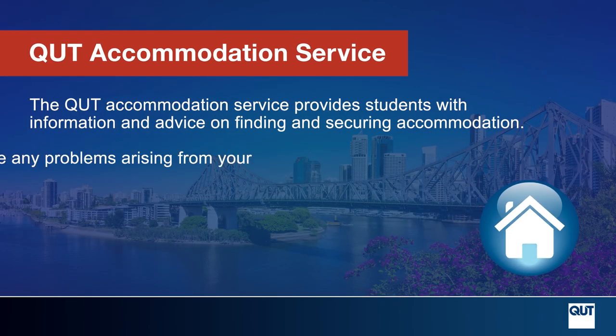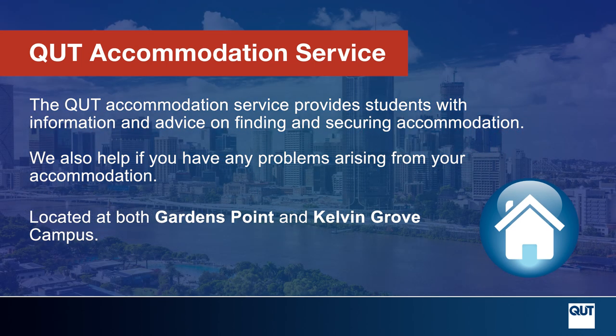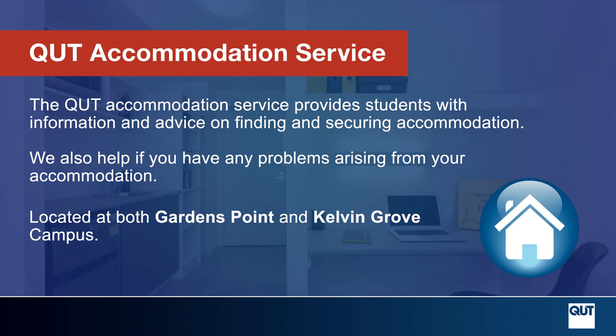If you have any questions about accommodation that isn't covered in this video, or you need more specialised support, QUT has an accommodation service that can help. Students can find us both at Gardens Point and Kelvin Grove campus.